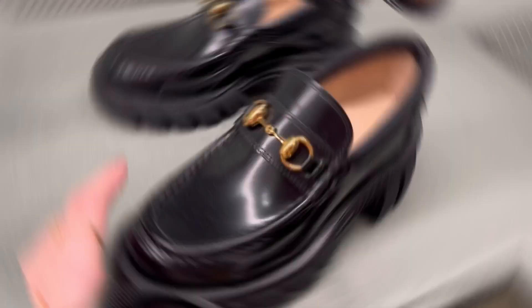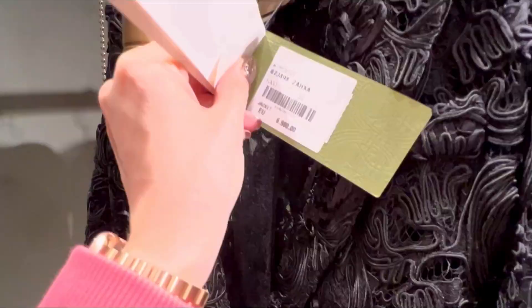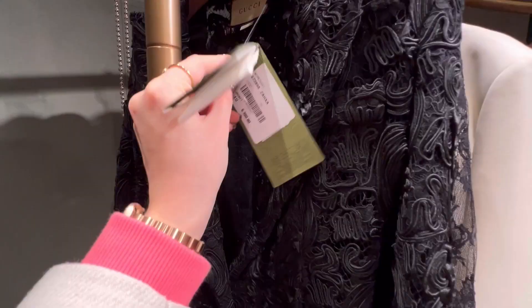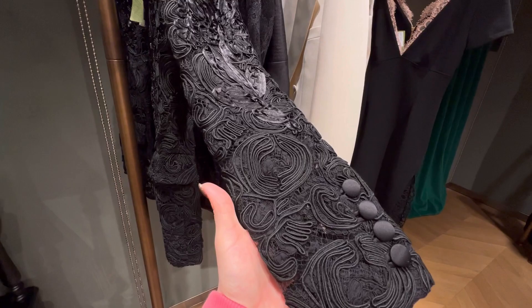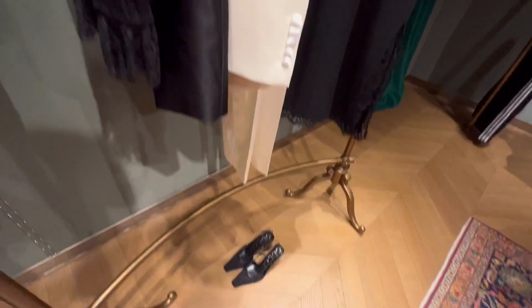Here we have some of the chunky loafers — I really did like this one, it's not my style so I'm not going to buy them, but I really like it. And I look at this jacket; I always look at ready-to-wear even though I'm not really buying it. It's good to admire — look at this jacket, the way it is made, it's just a piece of art. I completely adore and understand the price of it.